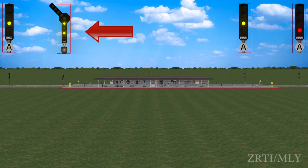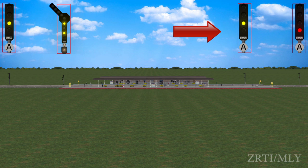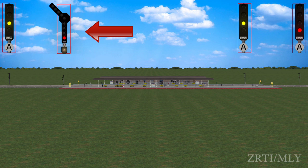When a semi-automatic stop signal works as an automatic stop signal, it assumes on and off aspects automatically according to the conditions of the automatic block signalling sections ahead. When a semi-automatic stop signal works as a manual stop signal, it assumes off aspect when operated manually.